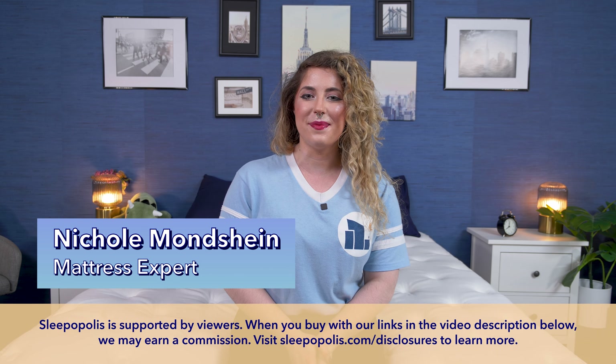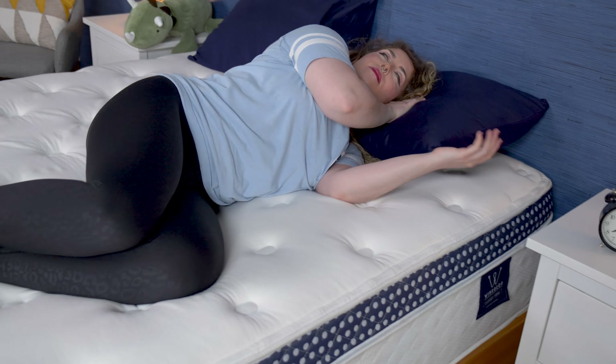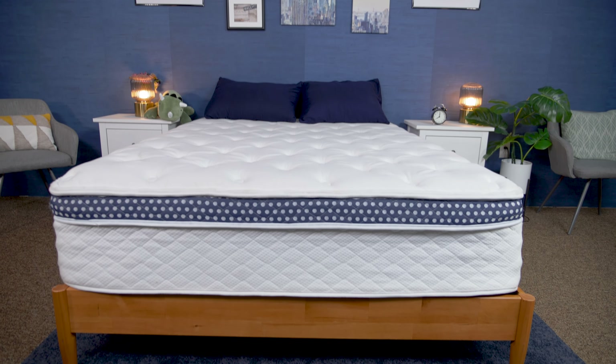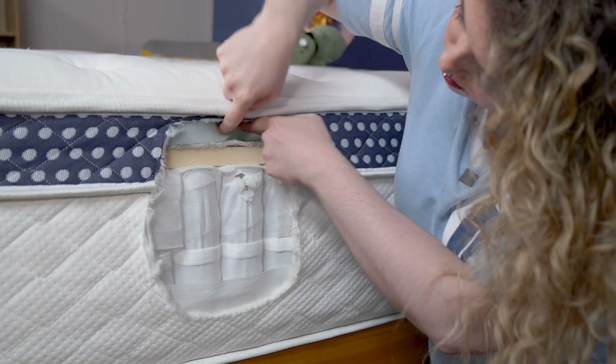Hey everyone. I'm Nicole, a mattress expert here at Sleepopolis, and today I'll be reviewing a mattress that comes in a variety of different models, so there should be an option that works for everyone. The brand also claims you may possibly get the best sleep of your life on their bed, so let's see if that's true. Today I'll be reviewing the WinkBed.